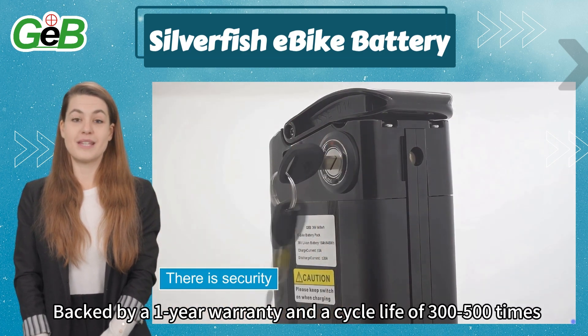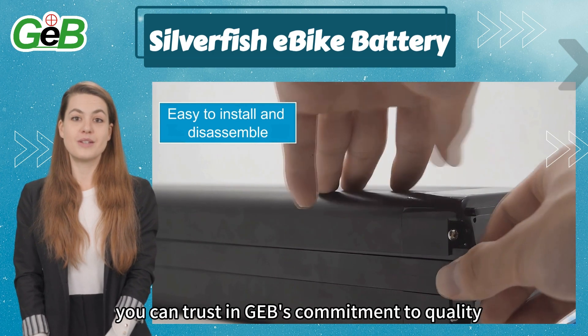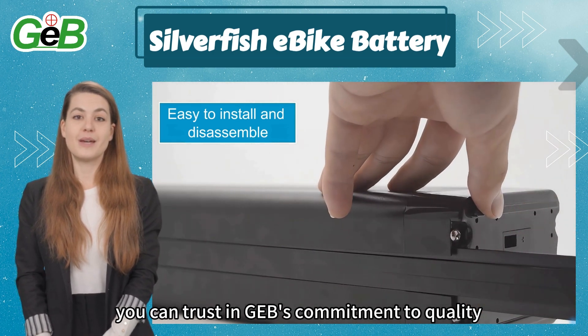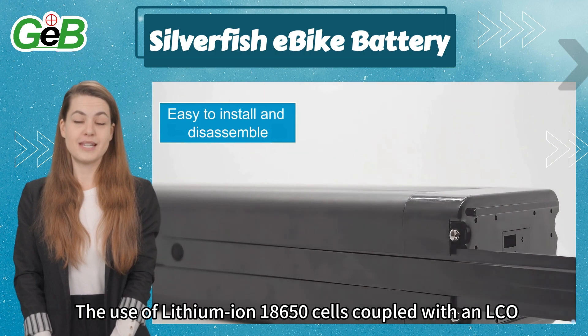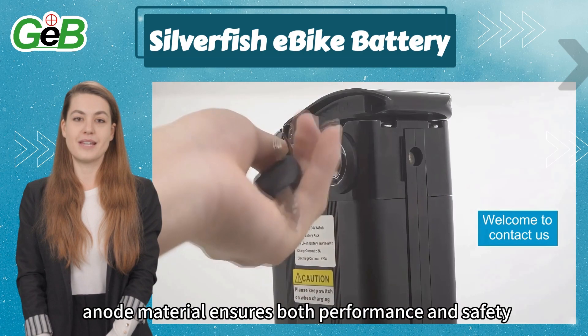Backed by a one-year warranty and a cycle life of 300 to 500 times, you can trust in GEB's commitment to quality. The use of lithium-ion 18650 cells coupled with an LCO anode material ensures both performance and safety.